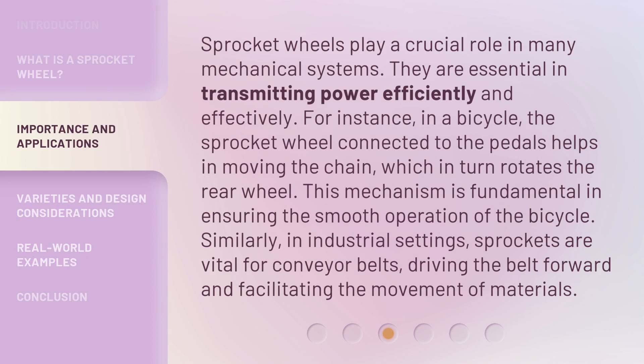Sprocket wheels play a crucial role in many mechanical systems. They are essential in transmitting power efficiently and effectively. For instance, in a bicycle, the sprocket wheel connected to the pedals helps in moving the chain, which in turn rotates the rear wheel. This mechanism is fundamental in ensuring the smooth operation of the bicycle. Similarly, in industrial settings, sprockets are vital for conveyor belts, driving the belt forward and facilitating the movement of materials.